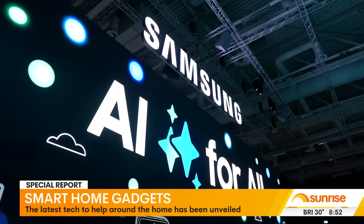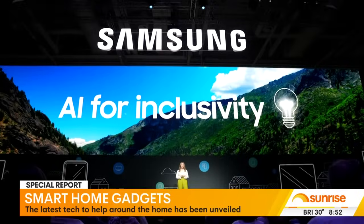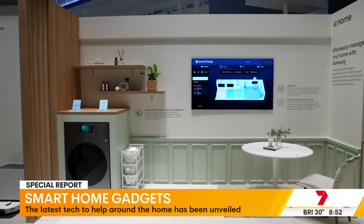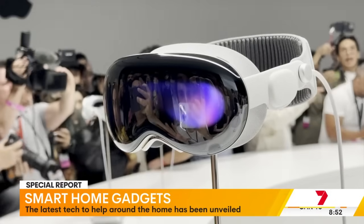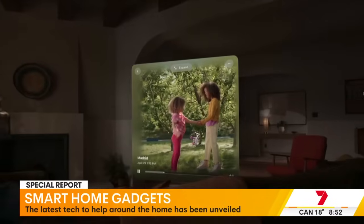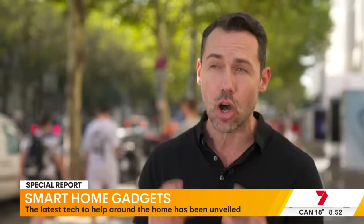As AI takes centre stage at the smart home conference, the question isn't just about what it can do but whether it's moving too fast for its own good. What we're seeing brands do is have more of the AI processed on the devices themselves — a smart refrigerator, for example — meaning your private information isn't sent across the internet to a remote computer to handle.